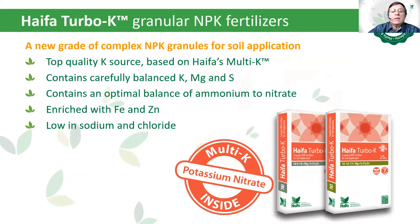Haifa Turbo-K is a granular NPK fertilizer for soil application where there is no irrigation system, mainly applied during the rainy season. This is a top-quality potassic source based on Haifa MTP with carefully balanced K, Mg, and sulfur.